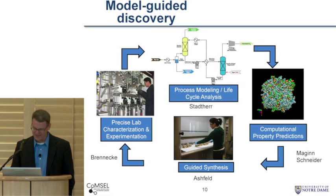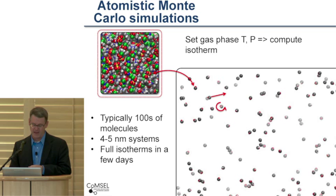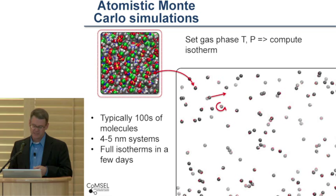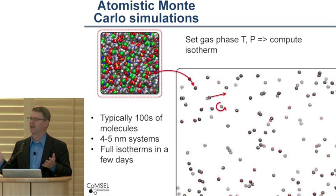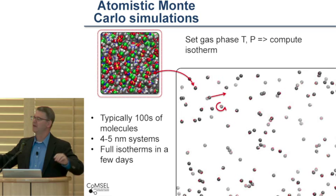We predict isotherms of CO2 and other gases in ionic liquids from first principles using atomistic Monte Carlo simulations. The basic idea is we have a liquid phase coupled thermodynamically — though not physically — to a gas phase, and we use a series of stochastic Monte Carlo moves to satisfy the phase equilibrium condition. For a given set of temperatures and pressures, we get a single point on an isotherm. Typically this means simulating hundreds of ionic liquid molecules in four- to five-nanometer periodic systems. These calculations can now be done in a matter of days to get a full isotherm, and we can do this in parallel for lots of systems at once. So we now have a capability for rapid screening of ionic liquids for their uptake properties.